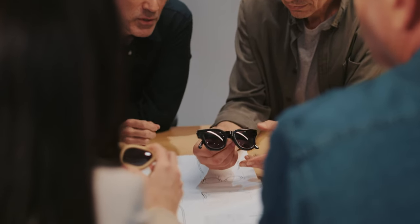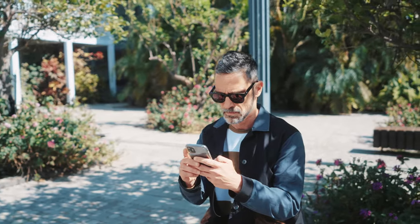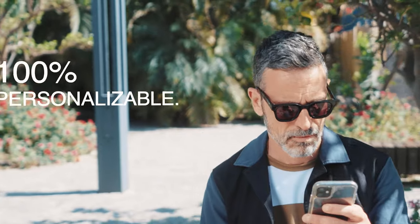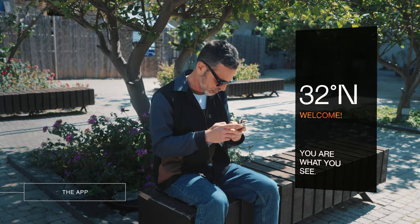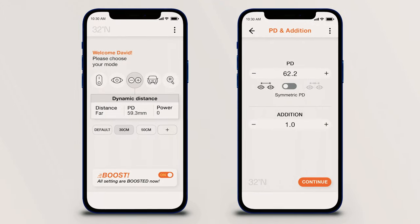Different people need different glasses, which is why we made our off-the-shelf sunglasses 100% personalizable. Through our app, you can test, adjust and update your personal magnification function at any time.